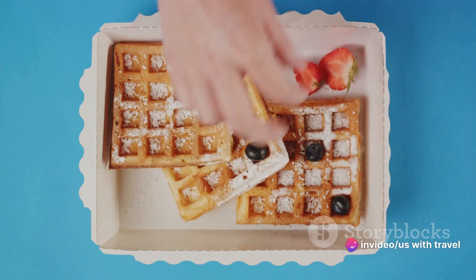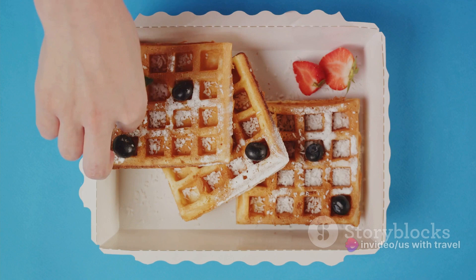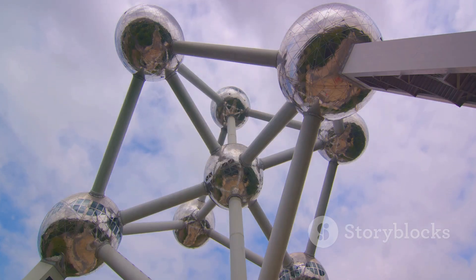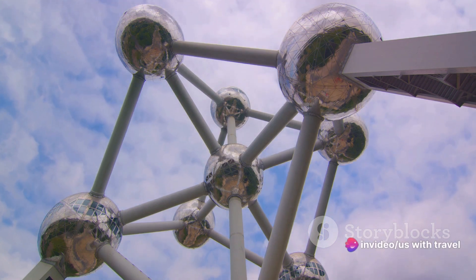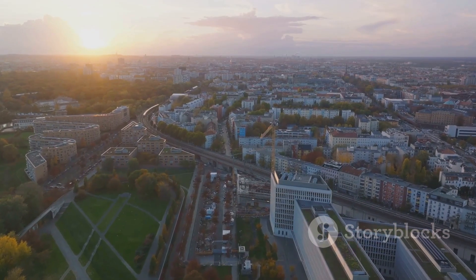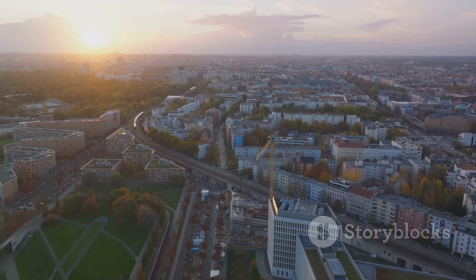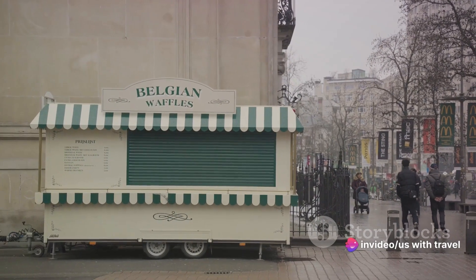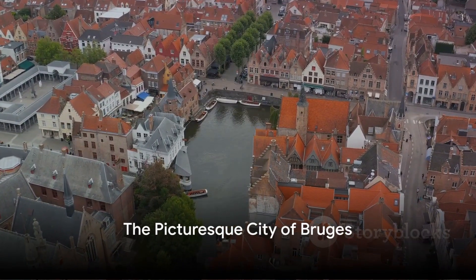The enchantment of Brussels doesn't stop at its architectural marvels — it's a city that appeals to the taste buds as much as it does to the eyes. Belgium's capital is world-renowned for its culinary delights. When in Brussels, indulging in the country's iconic waffles, dusted with powdered sugar and topped with whipped cream, is a must. And let's not forget the Belgian chocolates, a treat that's equally irresistible.